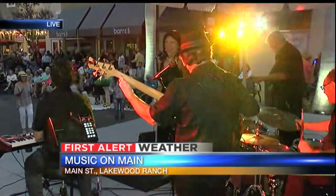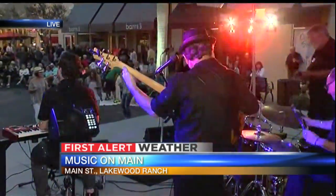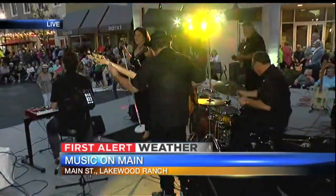Bob sounds great. Thanks so much — they sound great. Fun time out there in Lakewood Ranch tonight, and it goes until 9 o'clock this evening.